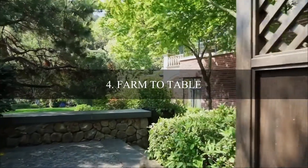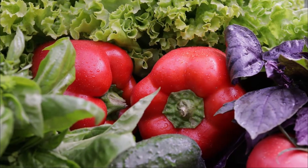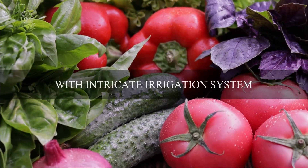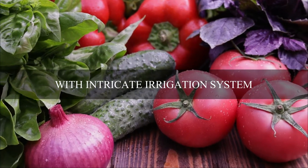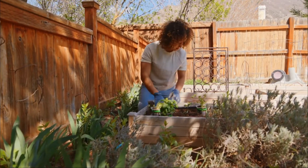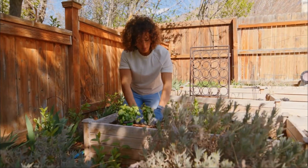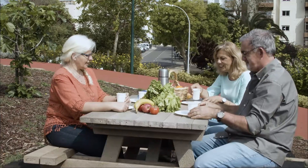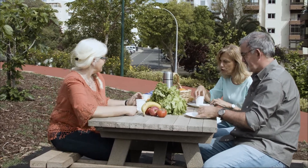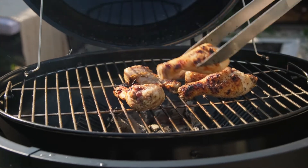Number four is farm to table. Because of the healthy lifestyle and cooking meals that buyers are looking for, they would like to have a home garden with an intricate irrigation system for a perennial bounty, along with space to grow fruits and vegetables. They're also looking for outdoor dining, cooking, and lounging areas punctuated with state-of-the-art grills, a full-service bar, and even a wood-burning fireplace and wood-burning pizza oven.